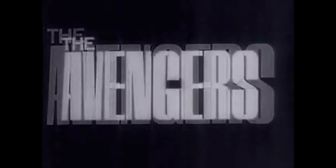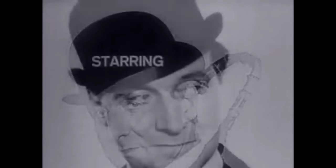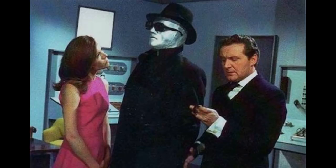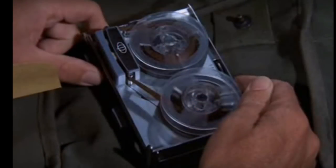Television programs took a similar approach. The popular Avengers series started as an espionage and intrigue show in 1961, but they soon incorporated high-tech in their plots to increase audience appeal. Later spy programs, such as The Man from UNCLE and Mission Impossible, featured high-tech gadgets which became part of the show's appeal.